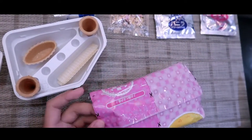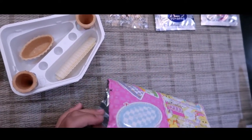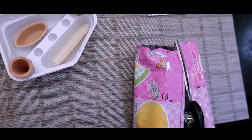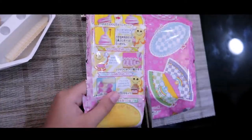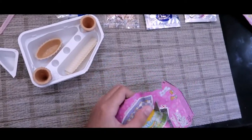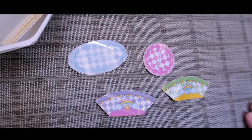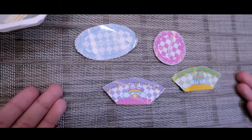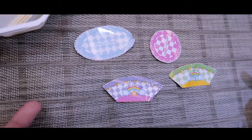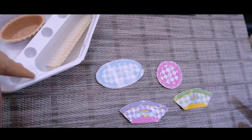Let's start making! First things first, we have to cut this plastic. Here are the pieces we cut out from the plastic, and I will be putting them in the pans.